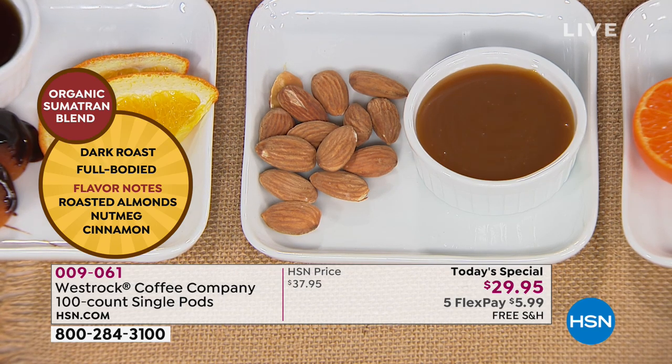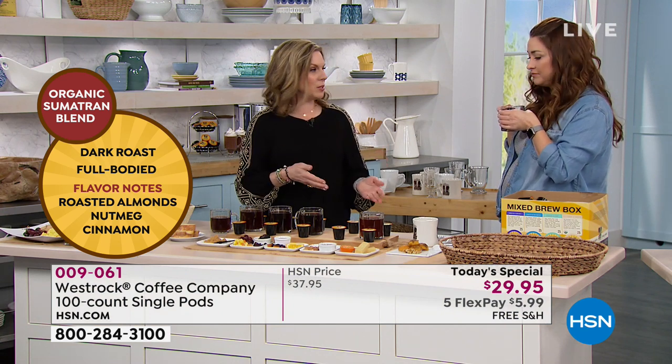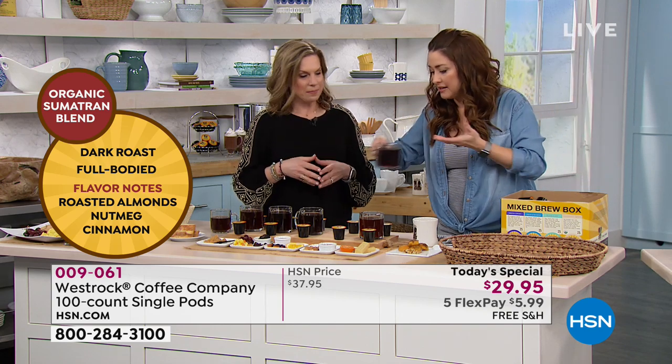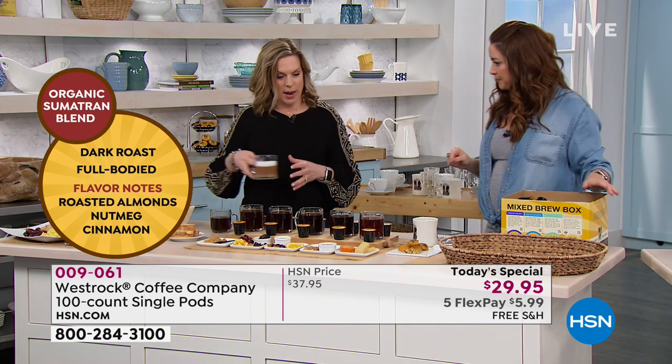It's certified organic. We have it in the mixed brew box as well, so if you've got company coming over and you're not sure if they'll want organic or not, the mixed brew includes it as well as the non-organic. Everybody gets what they want. A lot of you are picking up the mixed unless you know what you like. And then at the end we've got the decaf as well.